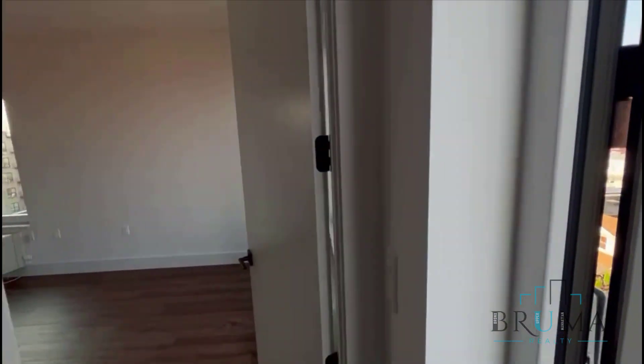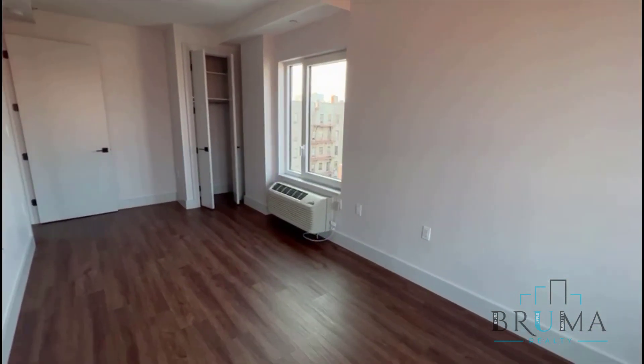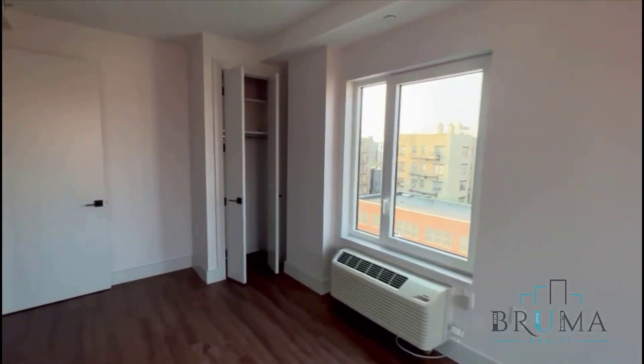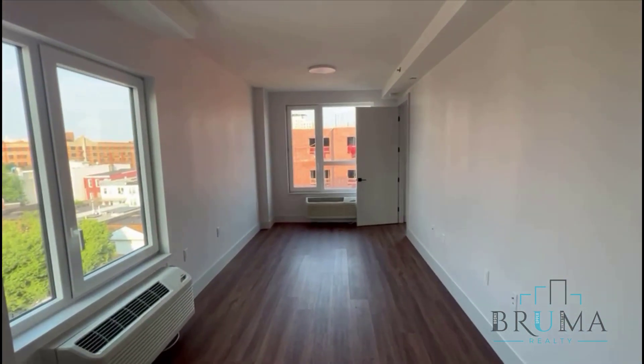You're going to have access to the bedroom through here and around over there. This is a king-size bedroom. You have two split unit ACs, one over here and one over here, with two corner windows and a closet in the back. This is a massive bedroom — it fits a king-size comfortably.